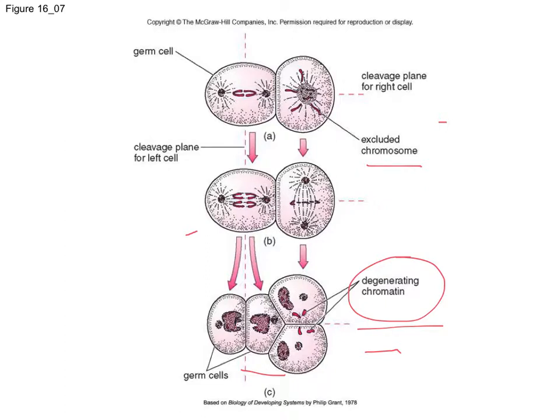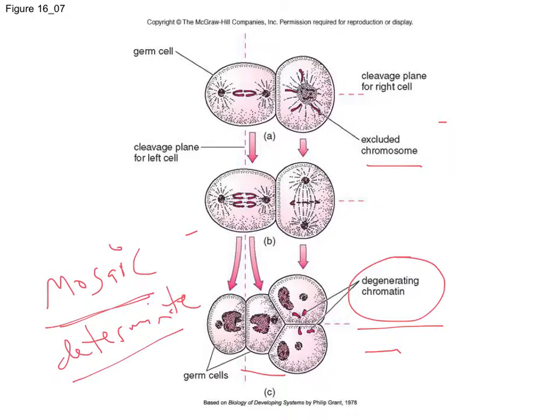The embryos of nematodes are what we call mosaics — they have determinant cleavage, meaning that each cell is fated to become something in particular. This determinant cleavage is another thing that makes nematodes useful for studying development, because if each cell is fated to become something different within the body, we can trace those changes.